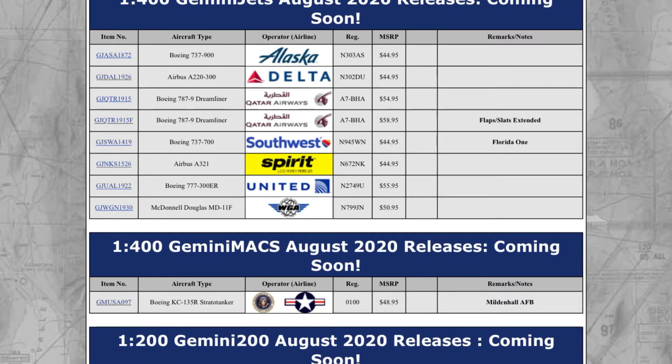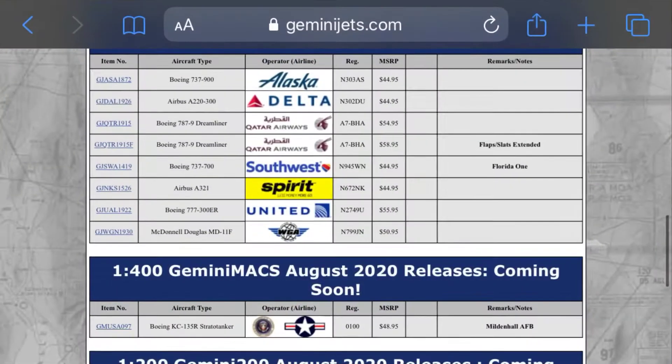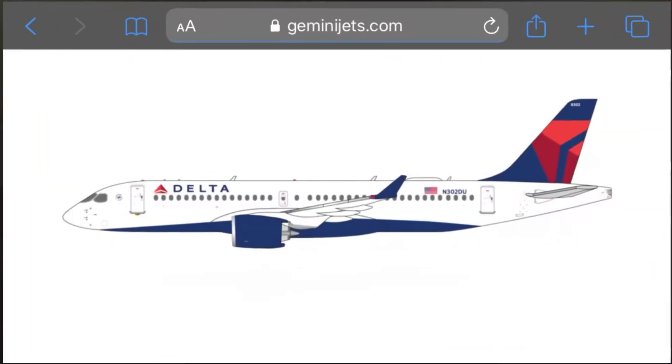First up we have an Alaska 737-700. It's a really cool looking plane. I can't read the registration number — it's covering up the part where the registration number is. So I'll tell you right when we get back here. Registration: November 903AS.